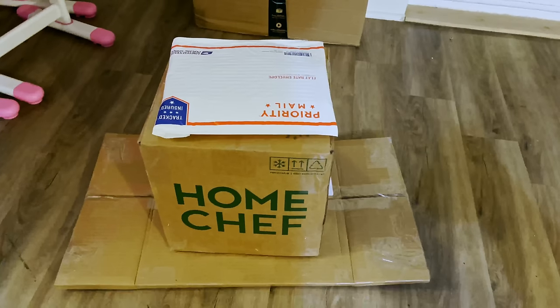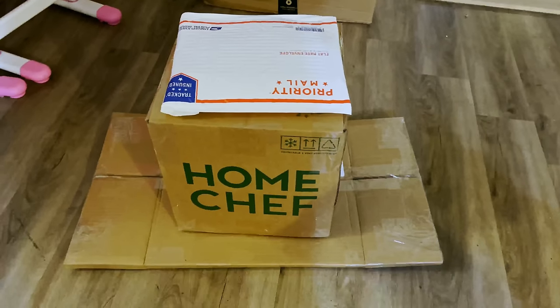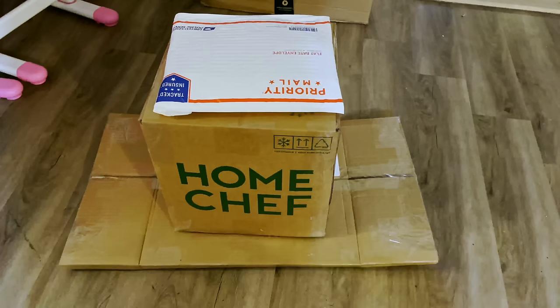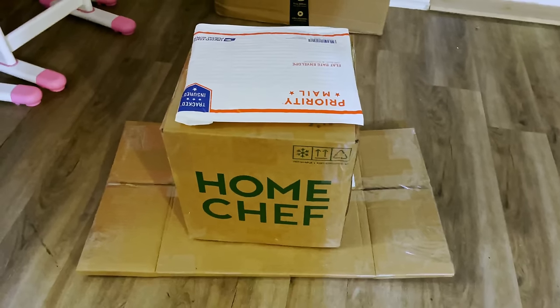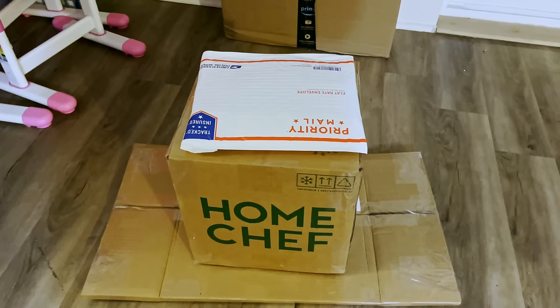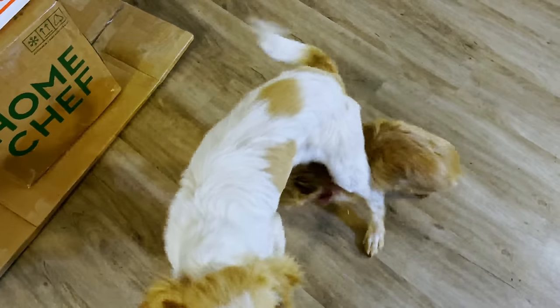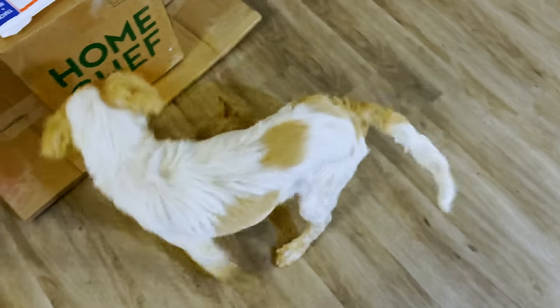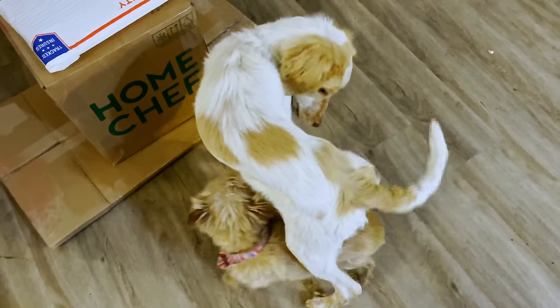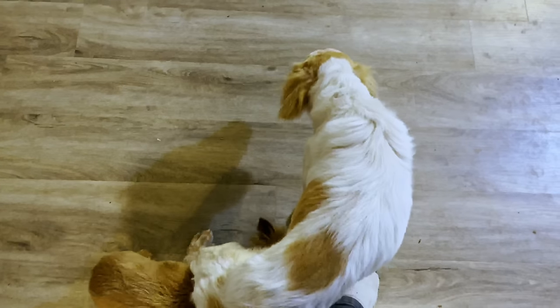I got everything packaged up and a video edited. Working on the thumbnail now - it's about 10:45, so it's getting pretty late. I'm going to finish this thumbnail, get it scheduled and ready to come out. Of course, now that I'm recording, the dogs want to wrestle and play. Anyway, I'll see you in the morning.